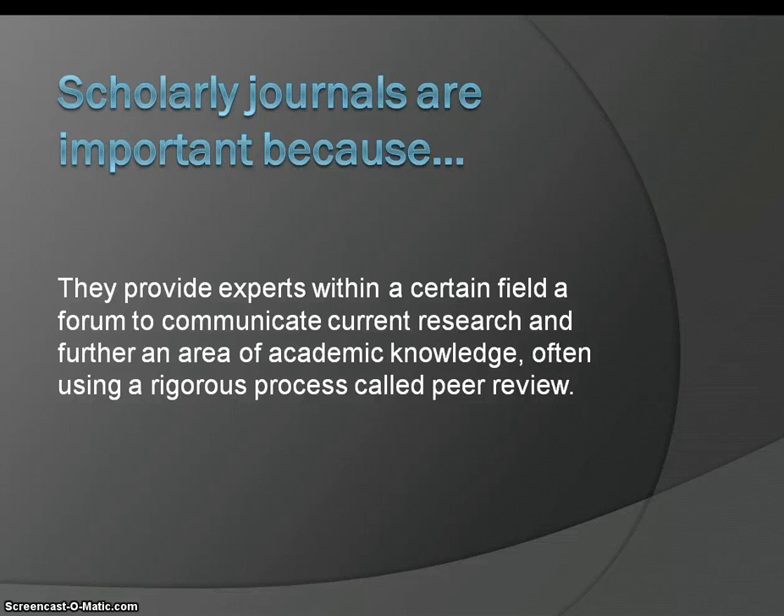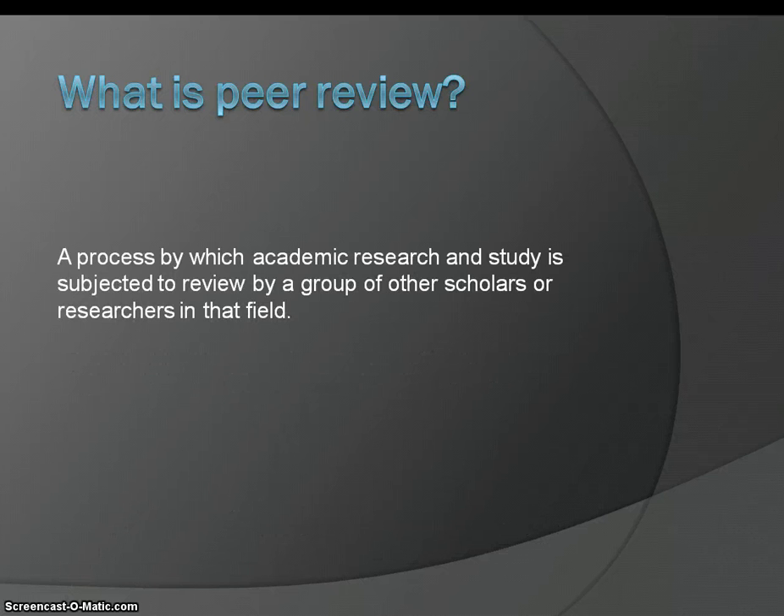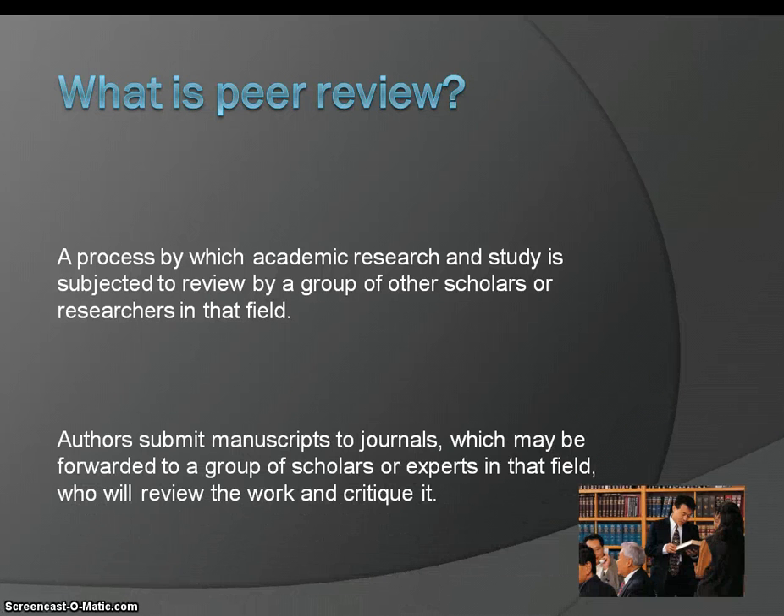Often using a rigorous process called peer review. What is peer review? Peer review is a process by which academic research and study is subjected to review by a group of other scholars or researchers in that field. Authors submit manuscripts to journals, which may be forwarded to a group of scholars or experts in that field, who will review the work and critique it.